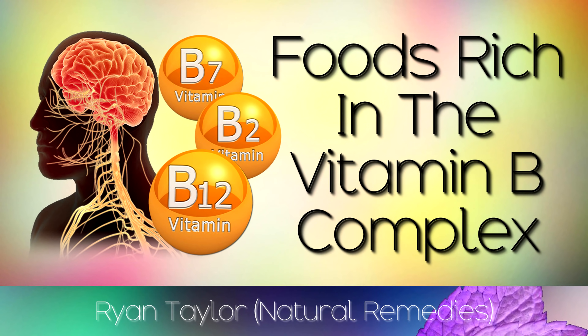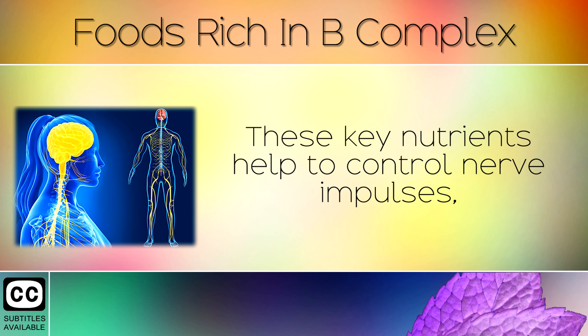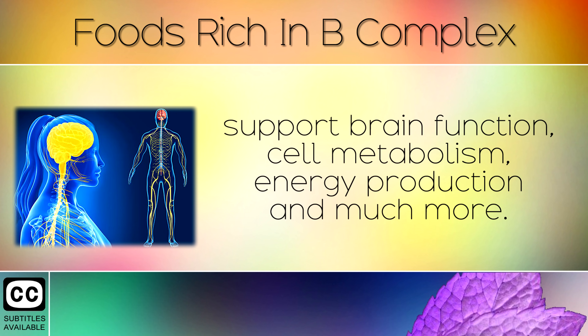A List Of Healthy Foods Rich In The Vitamin B Complex. There are 8 essential B vitamins which all play an important role in supporting your nerve health. These key nutrients help to control nerve impulses, support brain function, cell metabolism, energy production and much more.